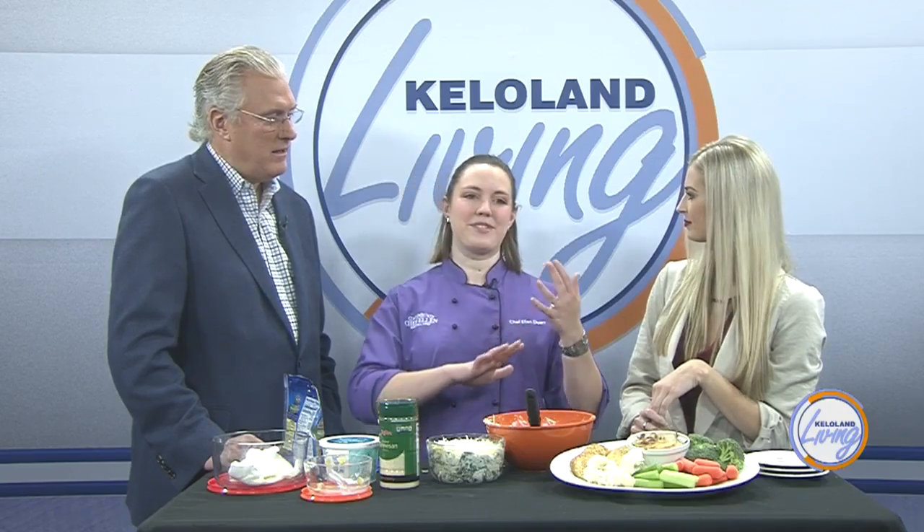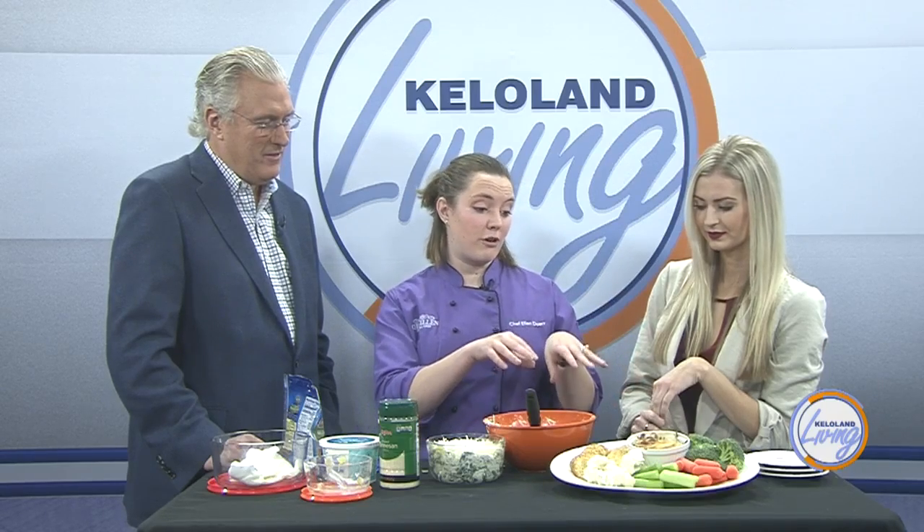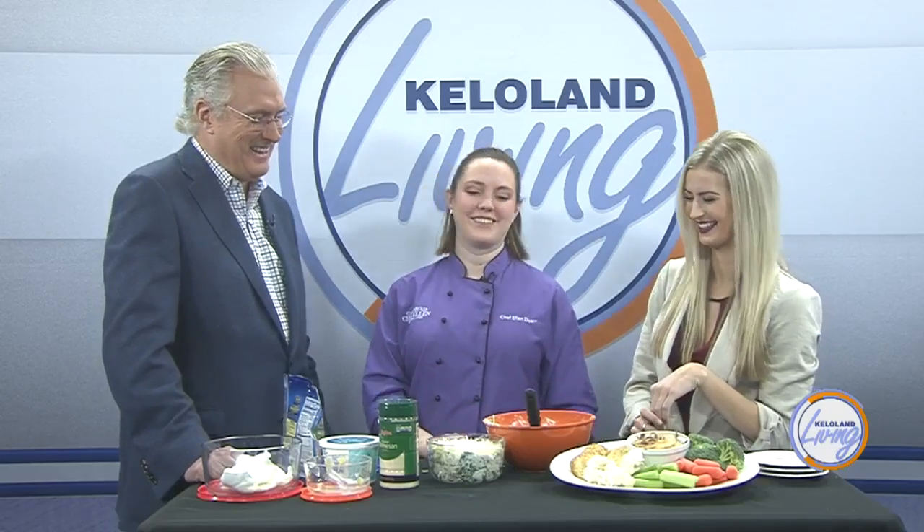What do you think are the best pairings with spinach dip? Crackers are always a favorite — from gluten-free to pita chips to regular wheat crackers. Vegetables are great, and if you have an assortment of raw vegetables, just refer to them as crudités, which is the fancy name. Then everybody will think you planned it out really well.